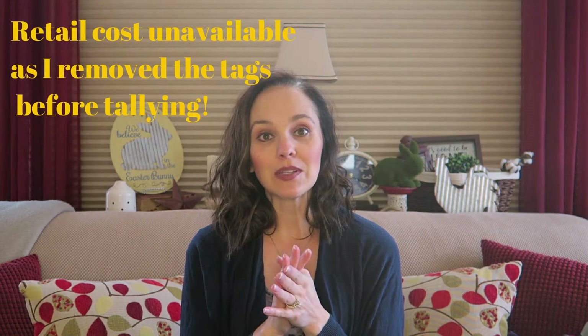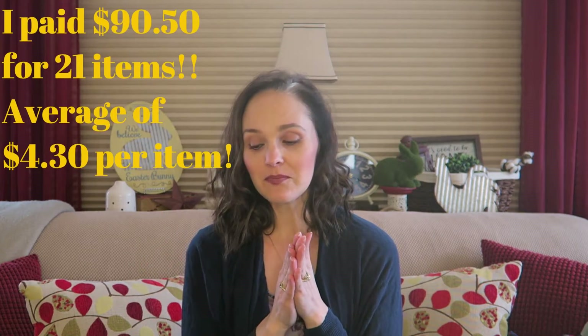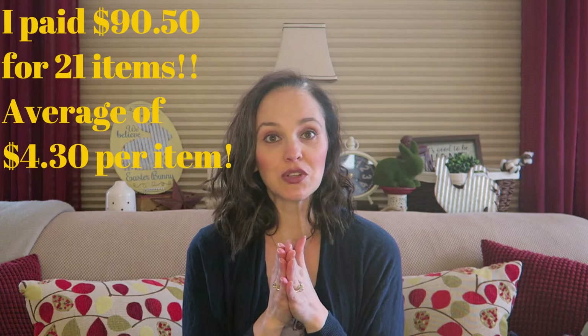That is it for my Children's Place haul. I don't think I mentioned it earlier, but I paid between three and five dollars for each of the items shown, with the exception of the jeans at about seven dollars a piece and the pajamas at six or seven dollars. Overall I did great — I saved a ton of money. I'll add it up and put it on screen so you can see the retail cost versus what I actually paid.